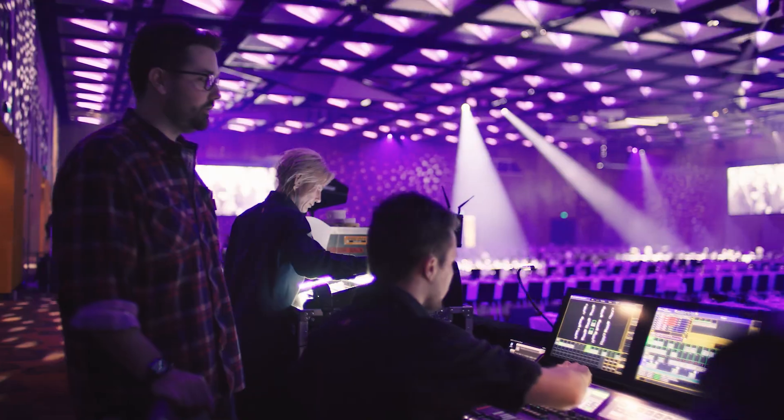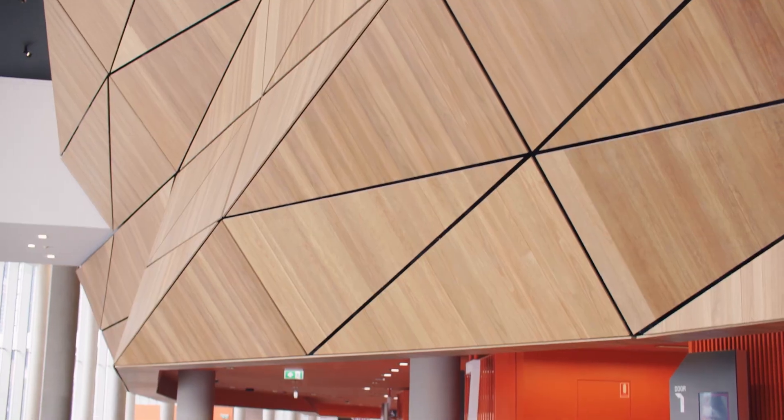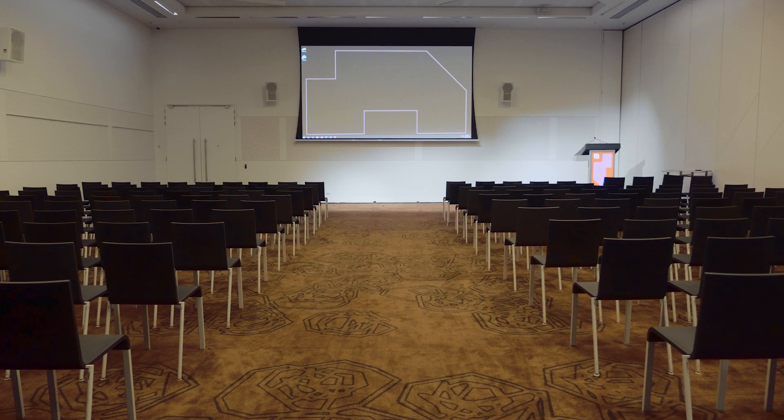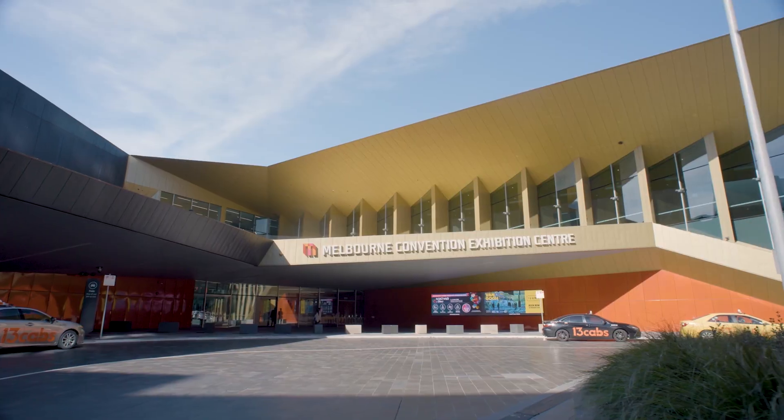One of the great things is we're the first largest rollout of the Varia product here in Australia and it keeps us ahead of the game. Everything that we do, we're looking at the industry going, is this product going to keep us front and centre for the next few years, and Varia definitely ticked that box.